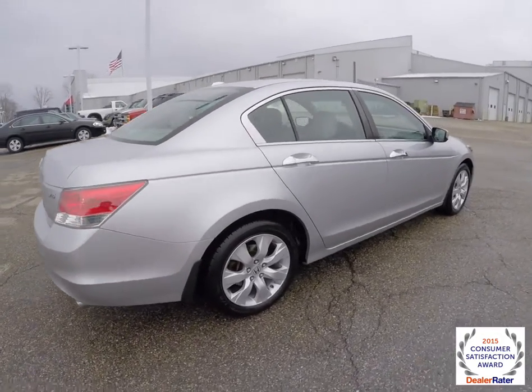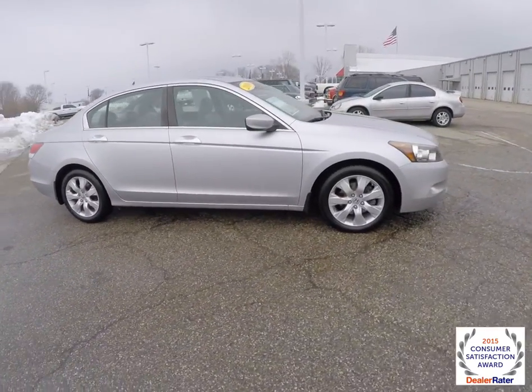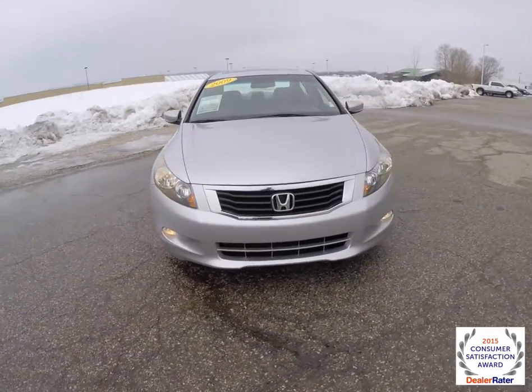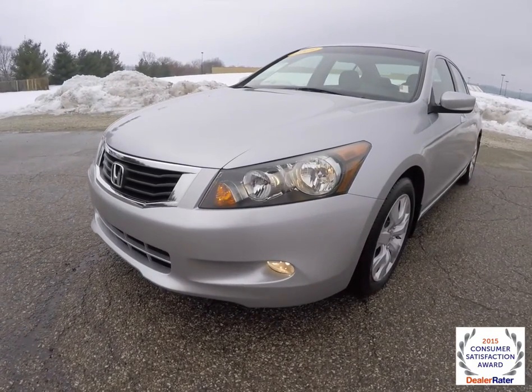This does conclude our quick walk around look at this 2009 Honda Accord EXL V6. If you have any questions or would like to see this vehicle, please contact our showroom and one of our friendly sales staff would be more than happy to answer any questions you may have. And as always, thanks for watching.